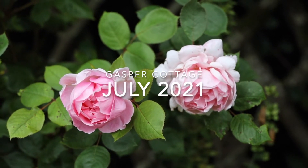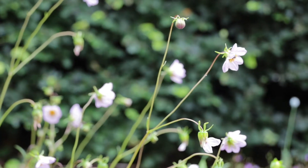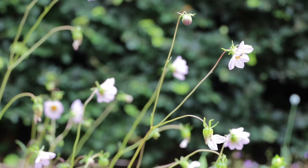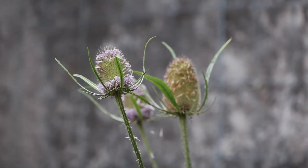The garden in July is full of delicate colours, lots of pinks, some as pale as this one, some more on the mauve end of the spectrum, and some really quite vivid colours.